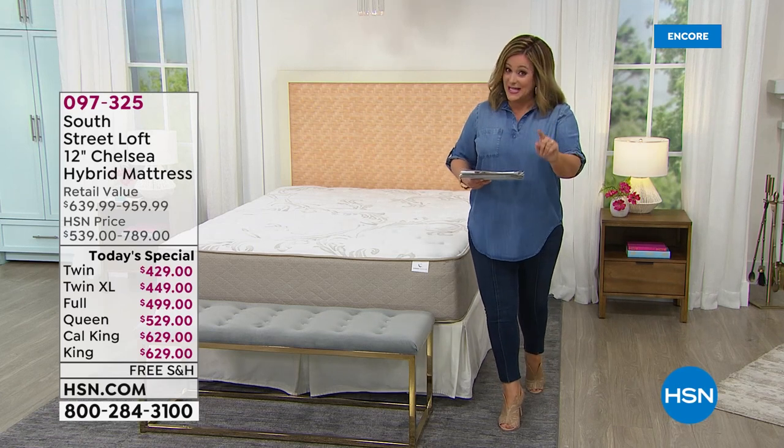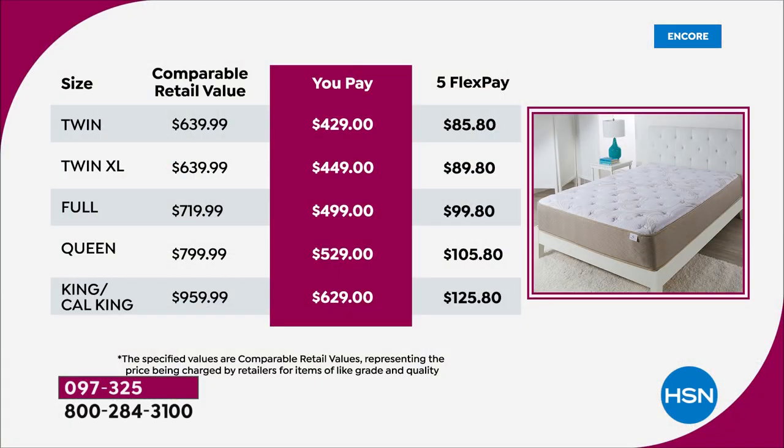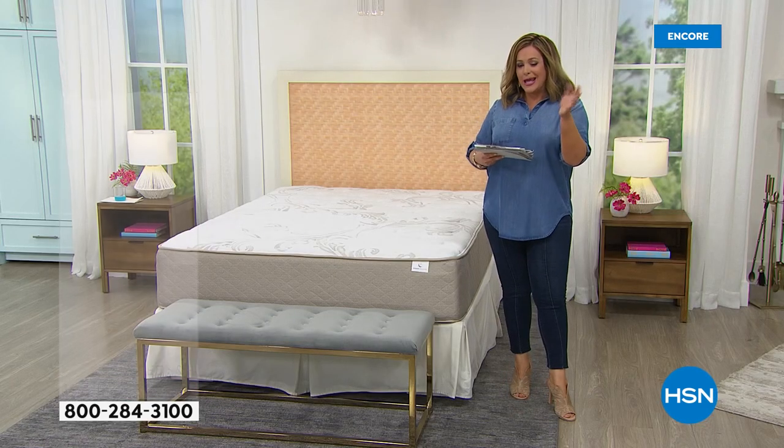Take a look at the retail comparisons — these are very modest. For the twin, instead of $639 retail, we're at $429. The twin XL is $449, the full $499, the queen $529, and the king and cal king are $629. We're under $630 for all sizes.